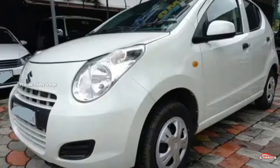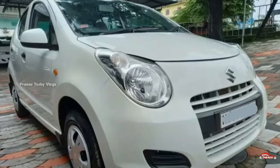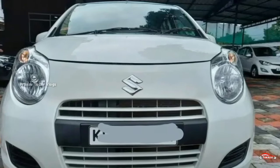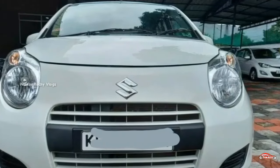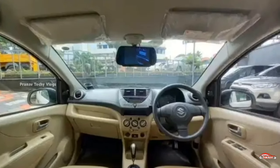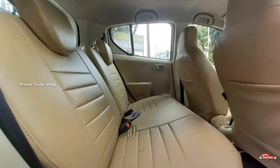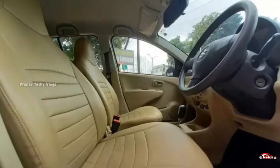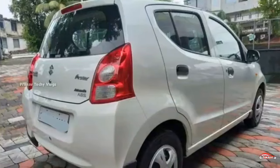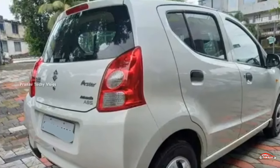The next car is a Maruti Suzuki A-star. The VxA option is available in petrol. It is single ownership. It has 46 km. The interior is in good condition. There is no accident or flood situation. Service is available. Third-party insurance is included.